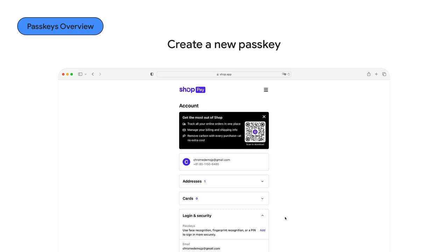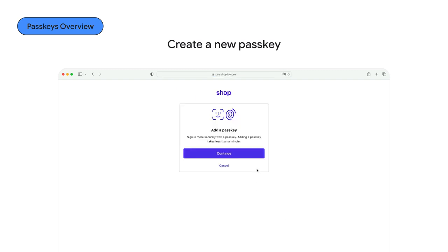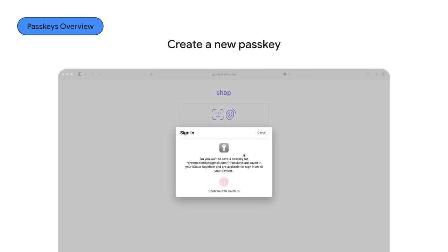After a successful sign-in, create a new passkey — that's only needed the first time. Starting from the next time, you'll be able to sign in directly without your phone.